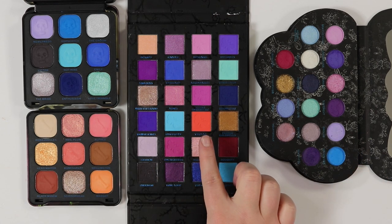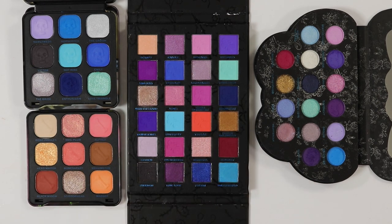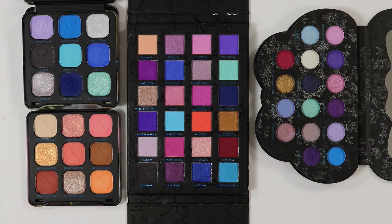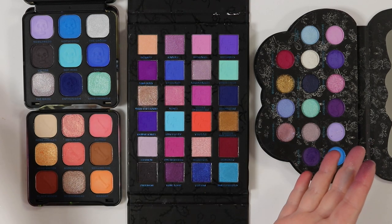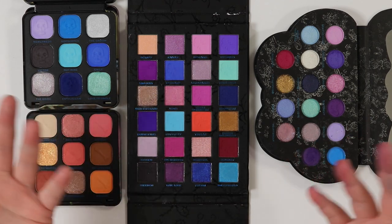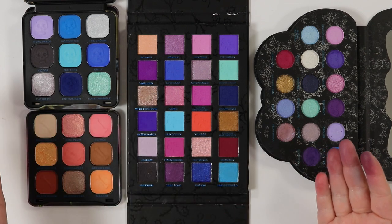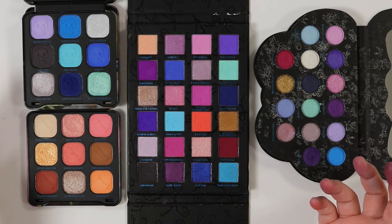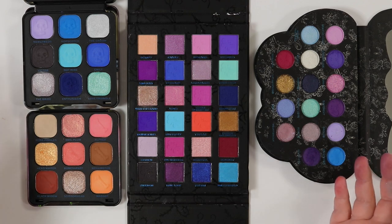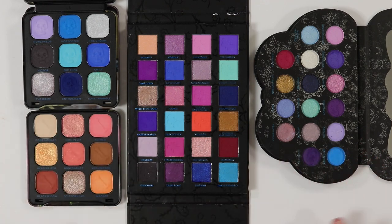As you can see, there's a lot of repetition between these palettes. I don't think it would benefit you to get all of them. I'd recommend picking the one that best suits you — the one you'll use the most or like the packaging of most — and letting the others go. You're going to get a lot of repeat or similar shades.